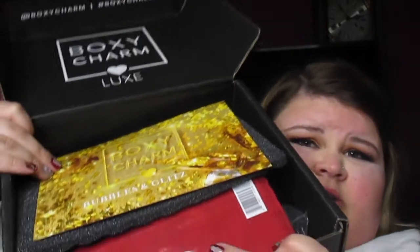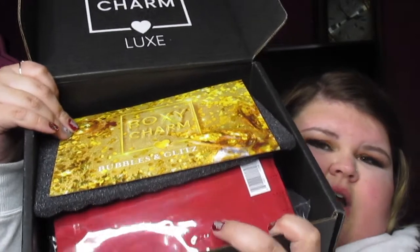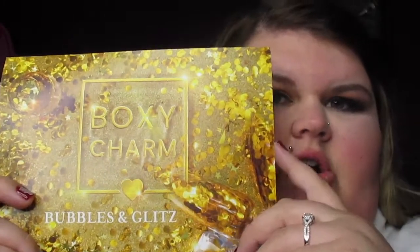Let's see the products I got. Here is the card — it's got all the products listed with how much everything is. This month's theme is Bubbles and Glitz. I always leave a link to Boxy Charm in the description box below.